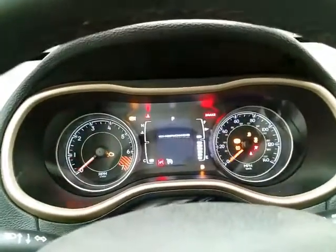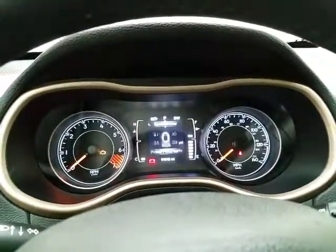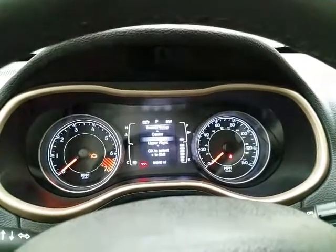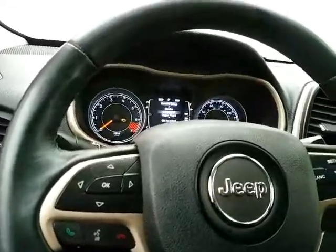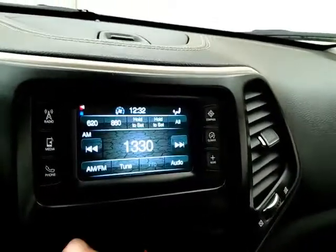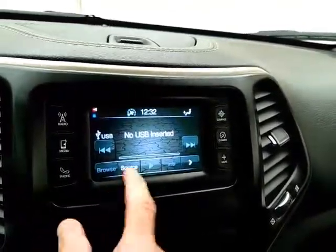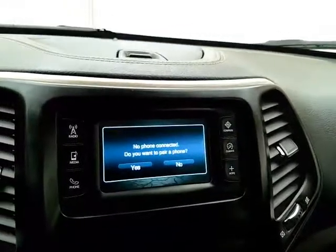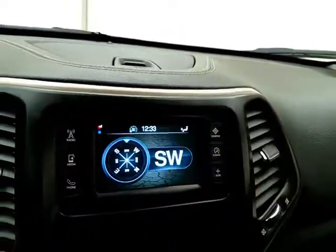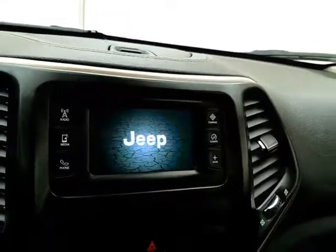Large, easy-to-read gauges with a driver information system, as well as a customizable dash, cruise control, and touchscreen radio display. You can also connect various media devices, Bluetooth connectivity for hands-free phone use, climate control, compass — and that is of course where the backup camera display is.